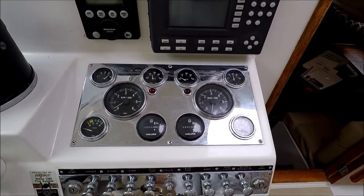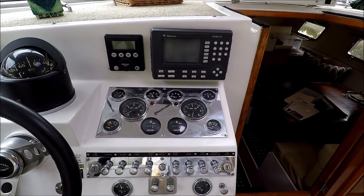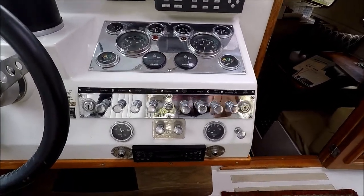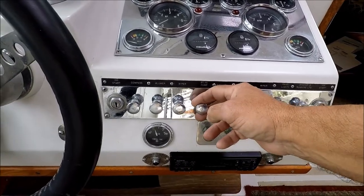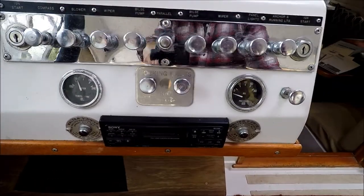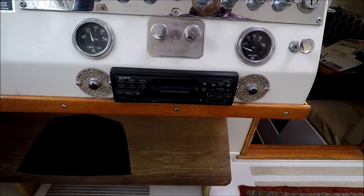Chrome plated dash with all of our gauges right there. Engine hour meter showing about 300,204 — the engines were replaced in the late 90s. Notice we don't have rocker switches — we've got the positive pull switches right here. Temperature gauge, docking lights, AM/FM cassette player.